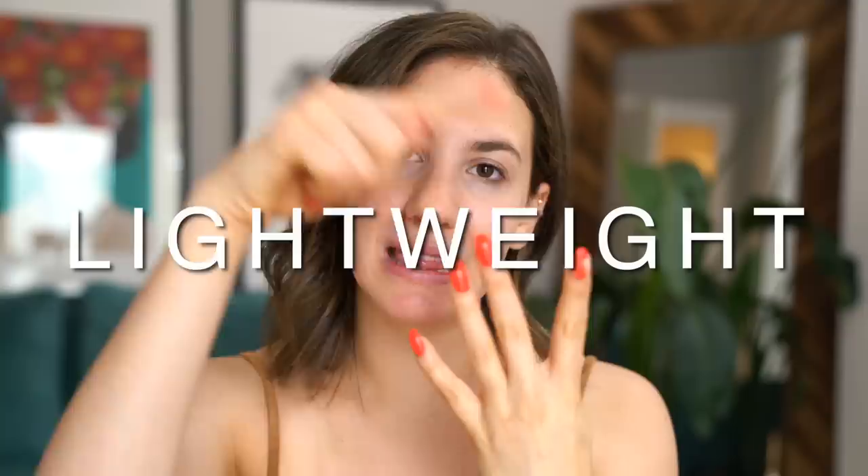Hey guys and welcome back to my channel. Today we're going to be talking about some makeup products that I know I'm going to be using so much during the summertime. When it comes to makeup during the summer, I like four very specific things: lightweight, glowy, sheer, and glossy. It's all I want.